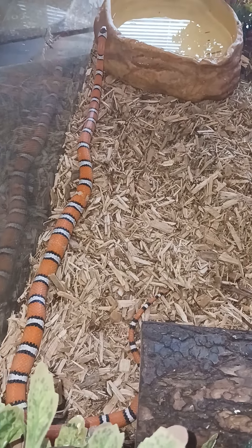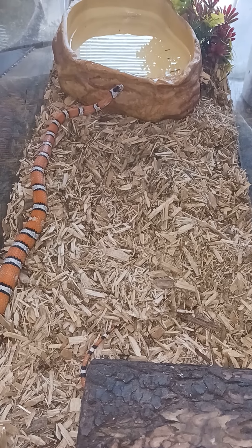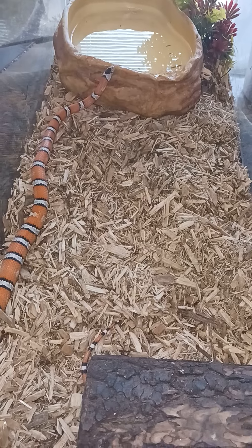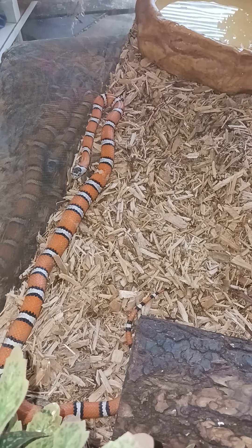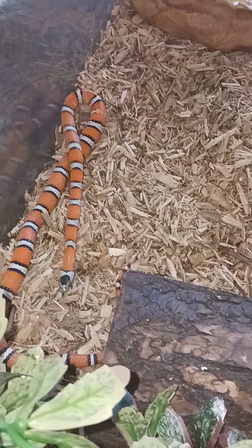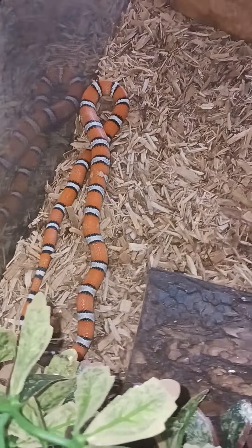She's still a decent size as you can see. I think this is a 20-gallon long or something like that. She just ate yesterday too — gave her a medium-sized mouse. She's a good eater, so she could probably take two. I'm probably going to step up feeding her, or maybe an adult mouse — I think she's big enough to take an adult mouse now.